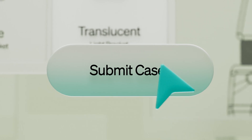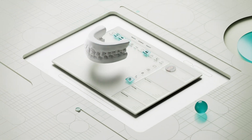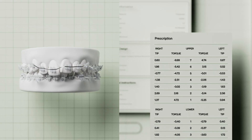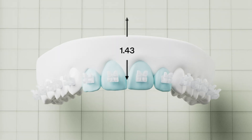The Lightforce treatment plan offers in-depth digital analysis, combined with the control and accuracy of a fully personalized bracket system. Lightforce is built to achieve the exact outcome your orthodontist designs, ensuring both functional and aesthetic excellence.